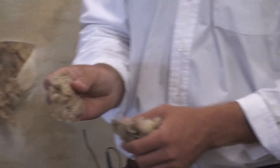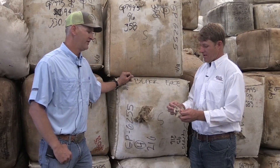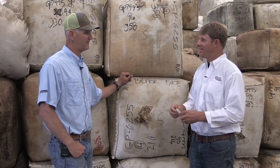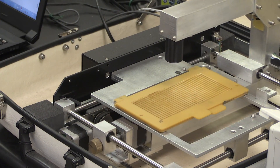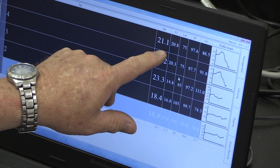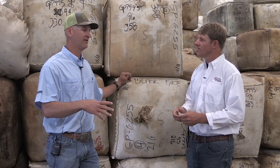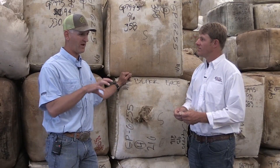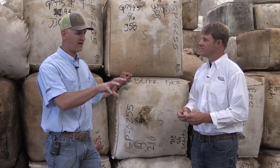So is micron the primary driver of wool value? It really is. The lab is the only way to determine micron precisely — wool buyers can get you close, but if you want to know specifically, the lab runs it through a laser scan that tells you exactly what the fiber diameter is. If there are 30 bales in a lot, we core every bale to get a representative sample of the entire lot, and then that lot is certified as that micron or yield.